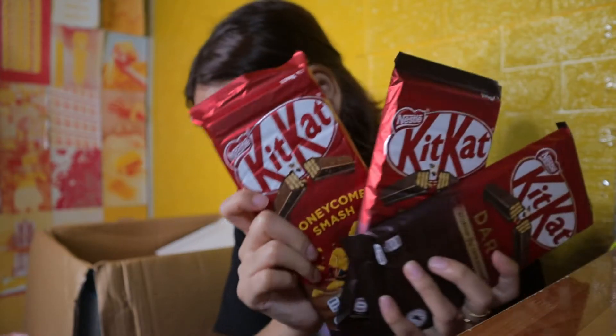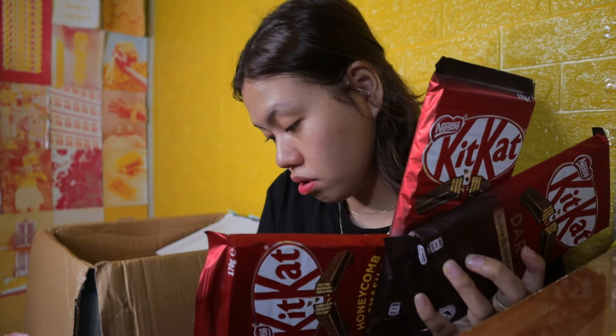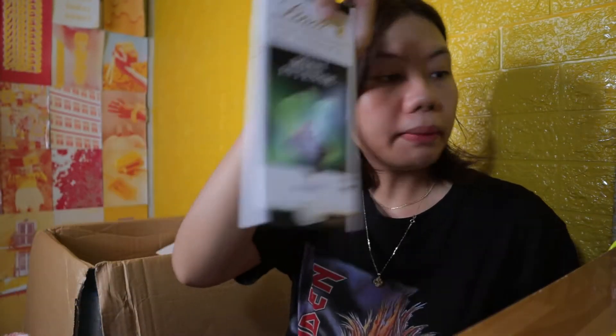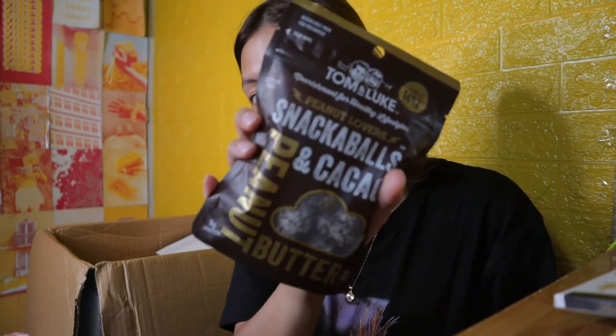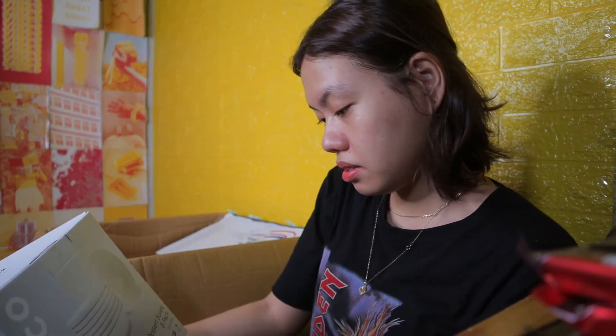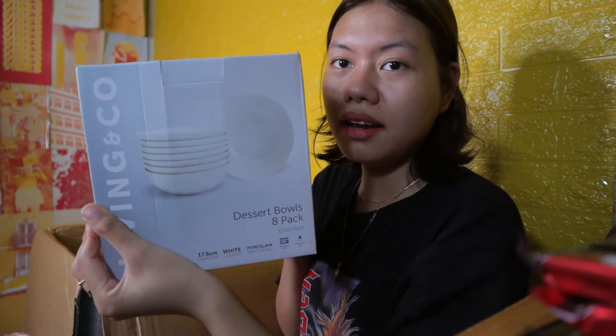Then maraming KitKat — parang bagong flavor to sa akin, excited to try. Mga KitKat. And then another one pa pala — actually dalawang pack to. Paubos na isa, sinaka balls and cacao peanut butter balls — ganyan siya itsura niya. Tapos meron tayo yung dessert bowls.